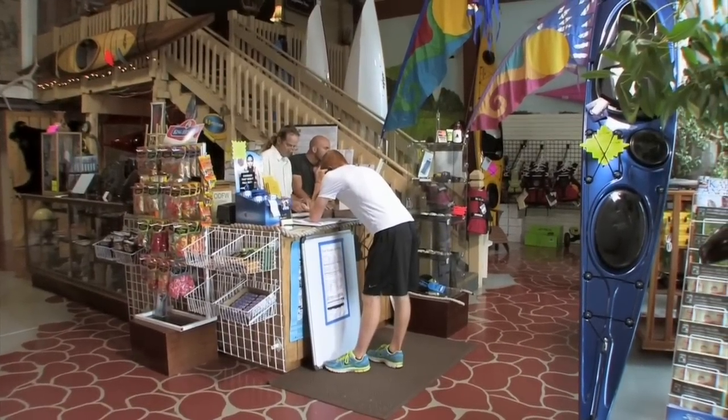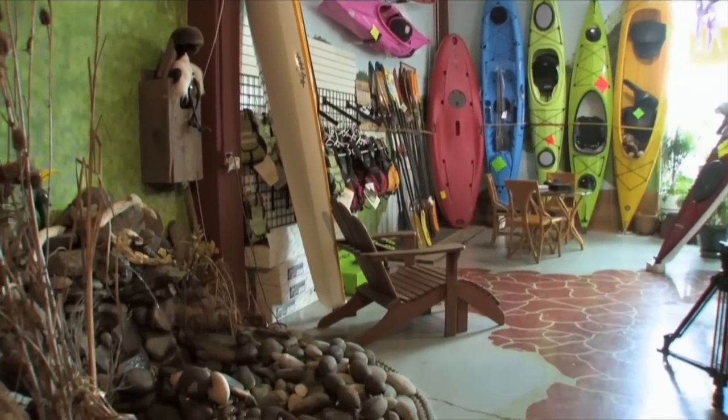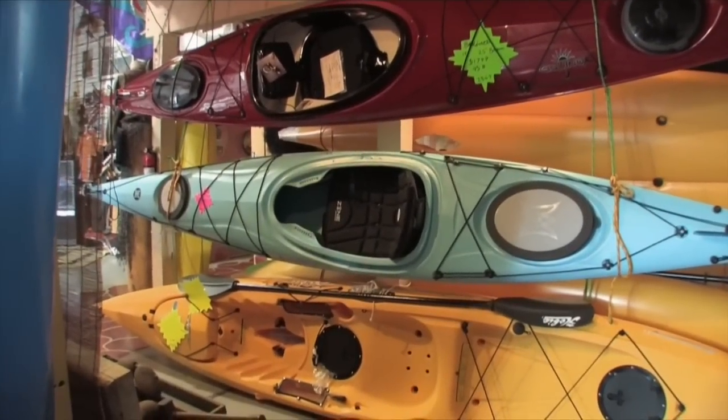RVers are always looking for toys to enhance their fun, and kayaks are at the top of the list. Let's join Steve Gibbons at Scapoose Bay Kayak. Kayaking is a great sport for RVers — here's what to think about before buying your first kayak. The very first thing is to talk to somebody intelligently about what is the right kayak for your application. It isn't always about price as much as the size of the boat and what you're going to do with it. Don't buy a $300 boat just because it's a good price and then find out you don't fit in it.